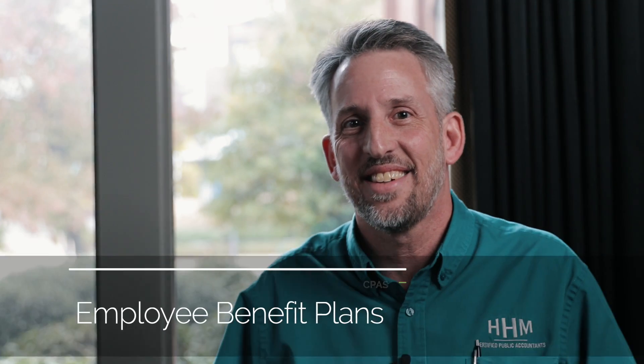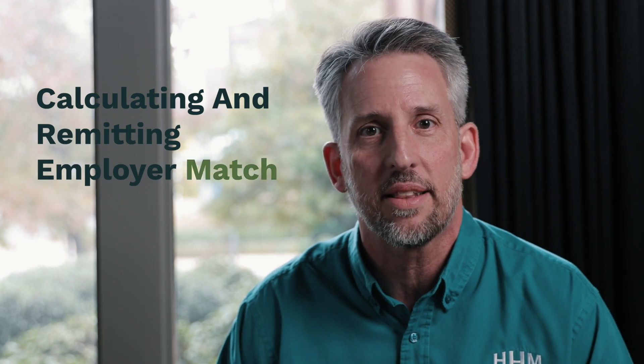Hi, this is Randy Dummer, CPA and partner with HHM CPAs in Chattanooga. The topic of this video is calculating and remitting the employer match.